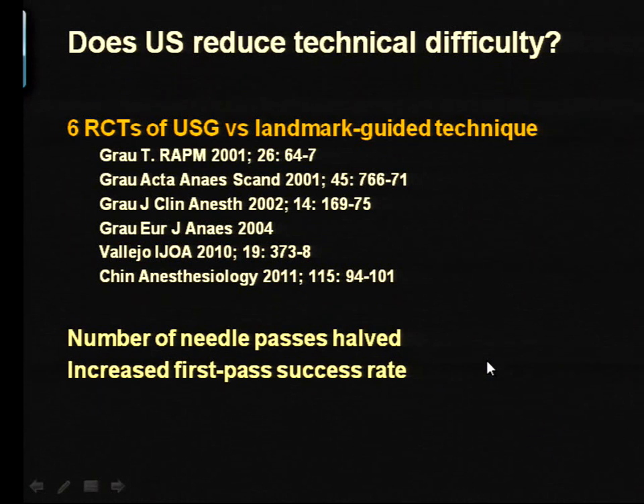Spinal hematomas and neurological deficit are two of the most devastating complications we can have with central neuraxial blockade. There is relatively good evidence now that ultrasound does indeed reduce technical difficulty. Thomas Grau led the way as early as 2001, and although his were early single-operator studies, the work done since by ourselves as well as by Vallejo et al. has been very consistent in showing that ultrasound will halve the number of needle passes required for successful spinal or epidural anesthesia.